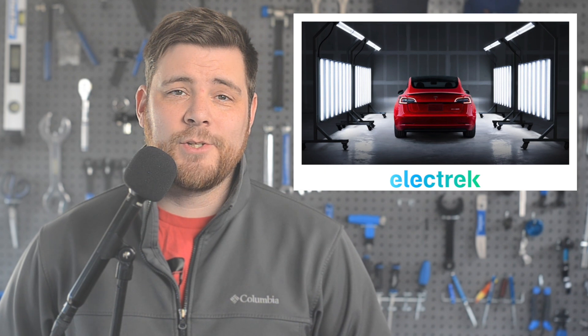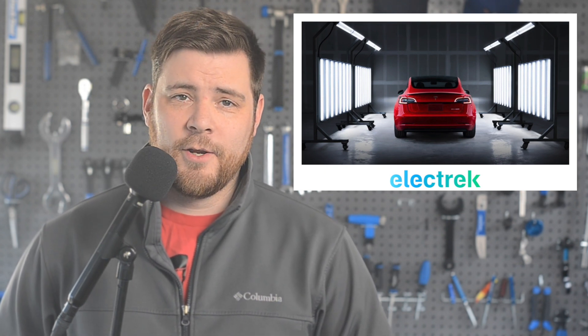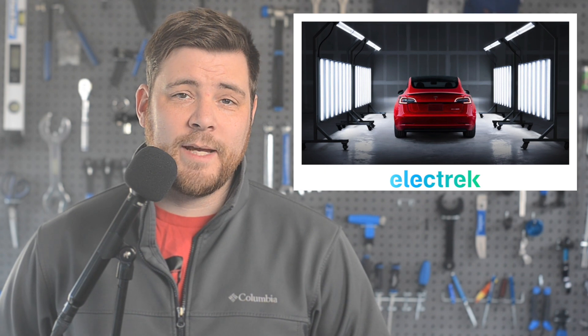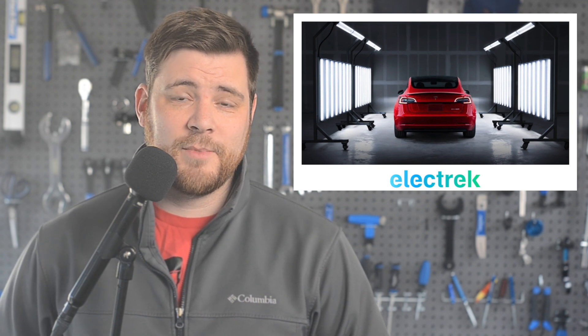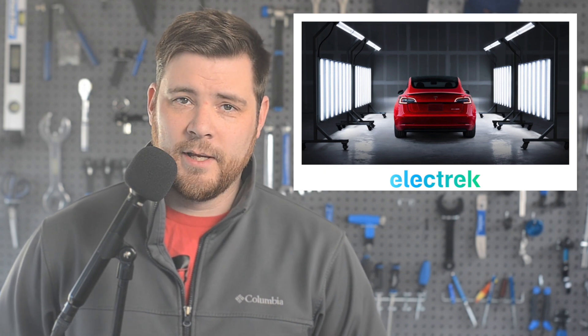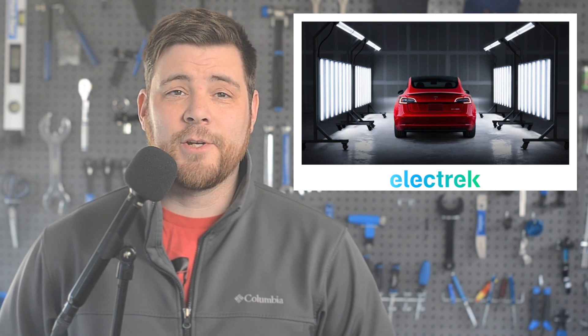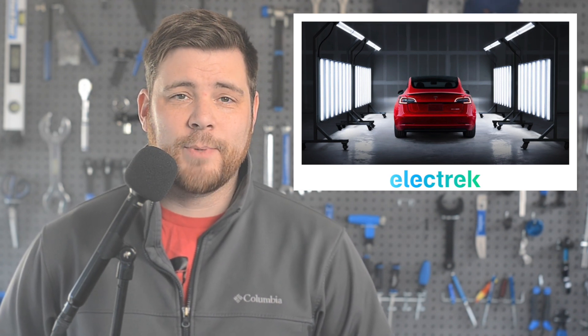Tesla has launched a new extended service warranty for their vehicles that can be purchased straight through the mobile app. Tesla has an existing warranty for the powertrain for 8 years, or 120,000 to 150,000 miles depending on the model. As for the rest of the vehicle warranty, it's fairly standard, and they have actually occasionally offered extended vehicle warranties in the past. Today, the automaker has launched a new offering, and it's selling it directly through the app.